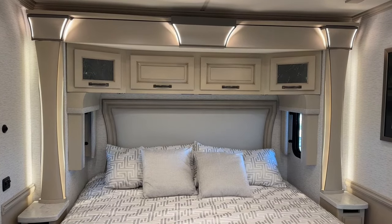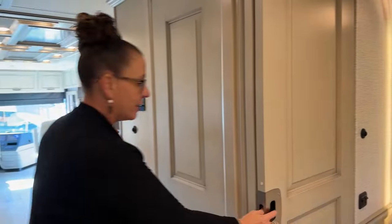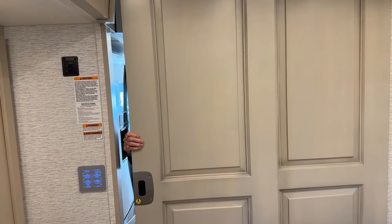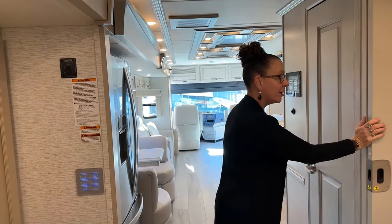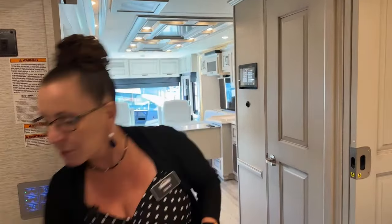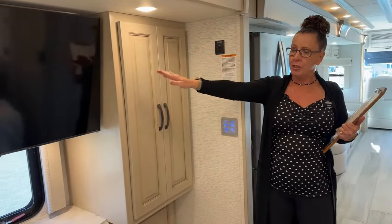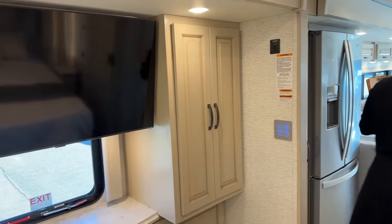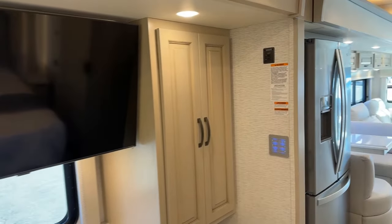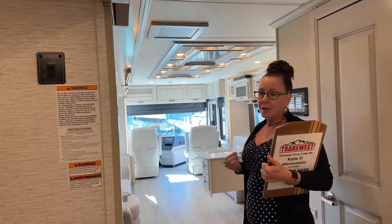Another great feature of this coach is this solid pocket door that separates you from the rest of the world when you want to sleep in. It's a nice thick pocket door that really helps with sound insulation — so if you've got someone who wants to stay up and play cards while you want to catch some sleep and get ready for that hike the next day, you can. Both of these coaches have a 43-inch smart TV in the bedroom. But what we don't have in this coach, which you'll see in the other, is the 43-inch smart TV in the front cabinet area.